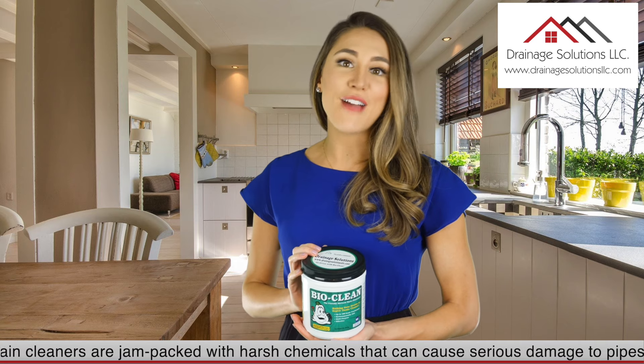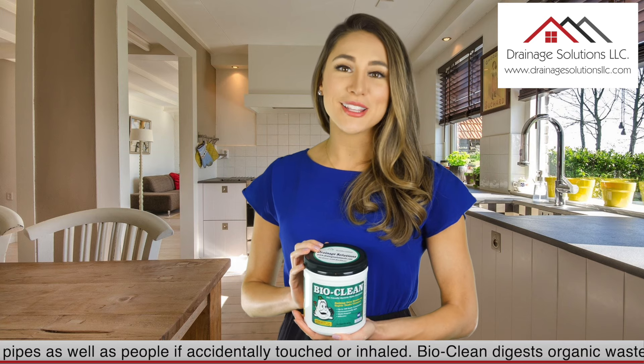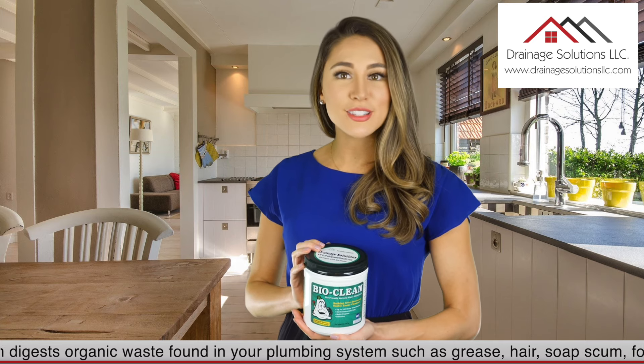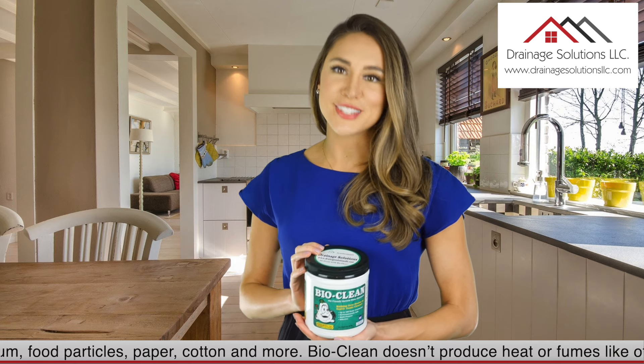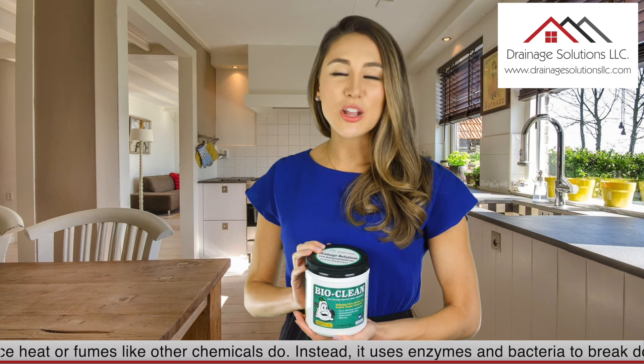As well as people if accidentally touched or inhaled. BioClean digests organic waste found in your plumbing system, such as grease, hair, soap scum, food particles, paper, cotton, and more. BioClean doesn't produce heat or fumes like other chemicals do. Instead, it uses enzymes and bacteria to break down organic waste naturally.